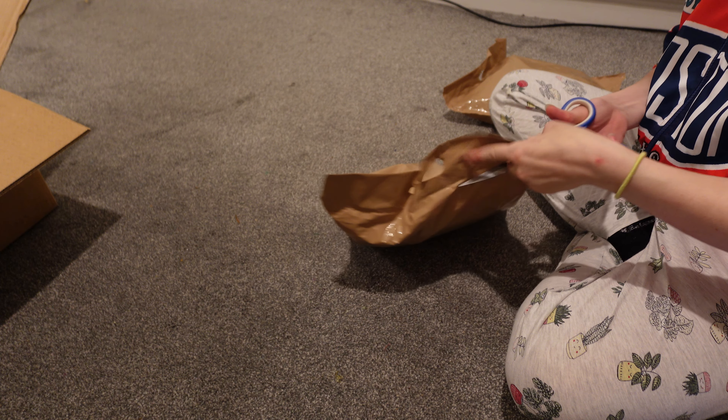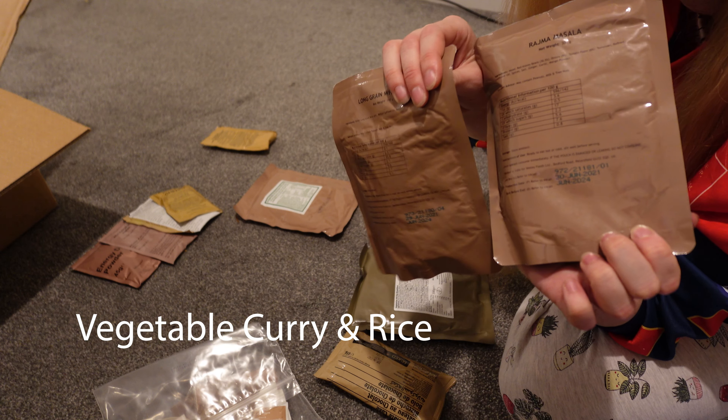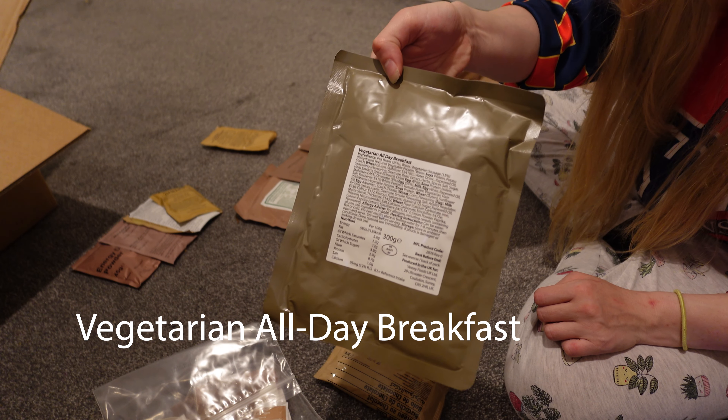With bag number three, skipping the usual accessory items, I had three square meals plus some nuts, some fruit, jam, biscuits, and again some cake.